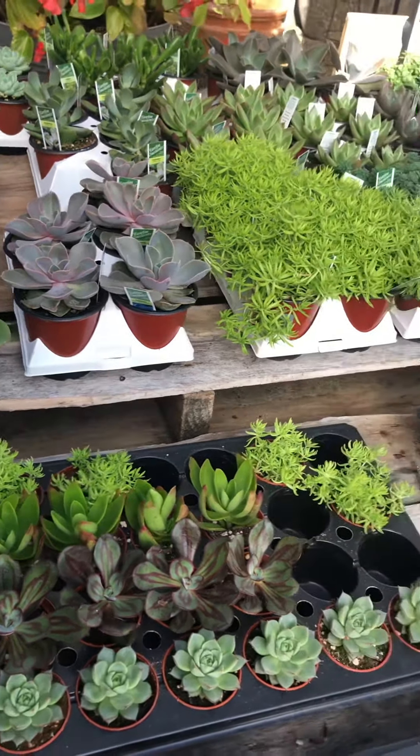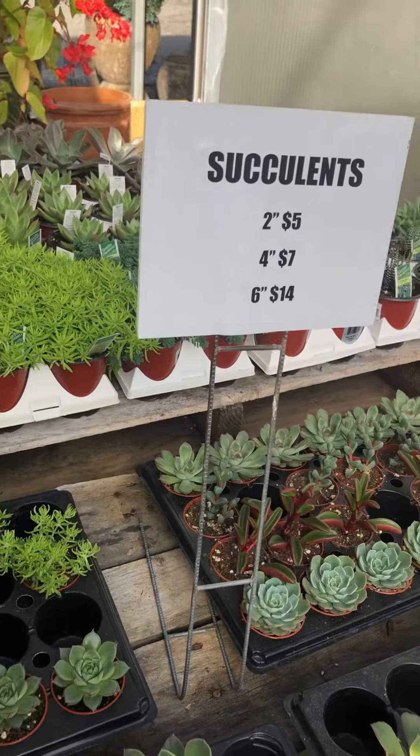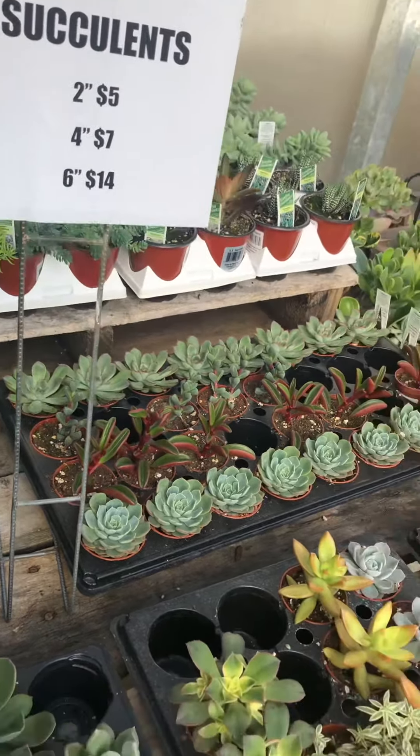Hi friends! We're here at Aver Creek Nursery in Columbus, North Carolina and we just got a brand new shipment of succulents in. They're featuring 2-inch, 4-inch, and 6-inch pots.